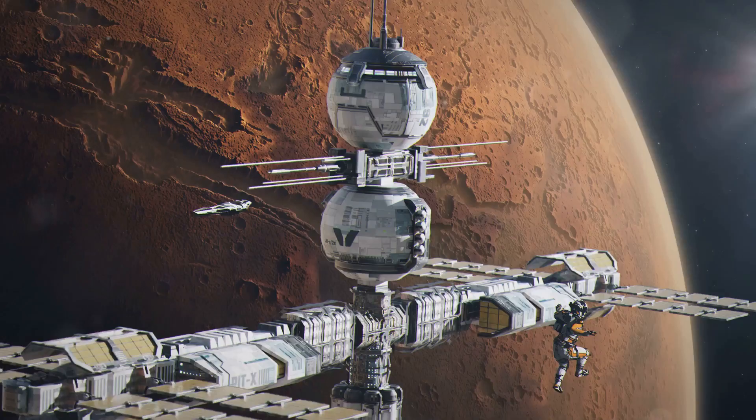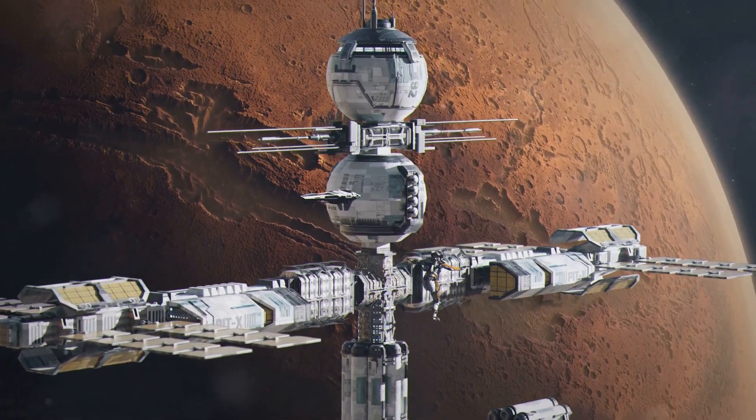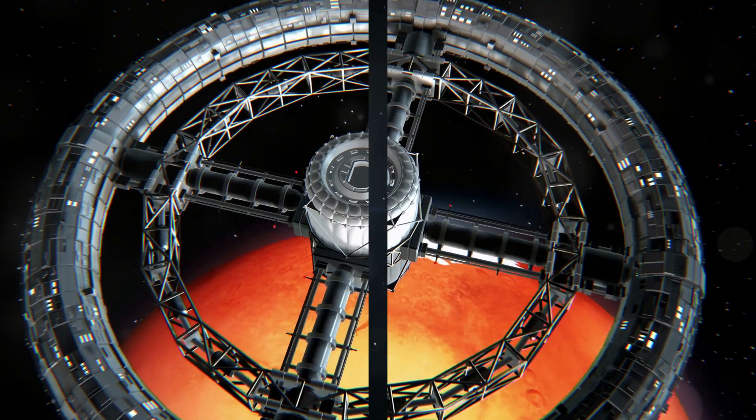Inflatable habitats offer a promising pathway to creating Martian outposts and will play a pivotal role in transforming the dream of Martian exploration into a tangible reality.